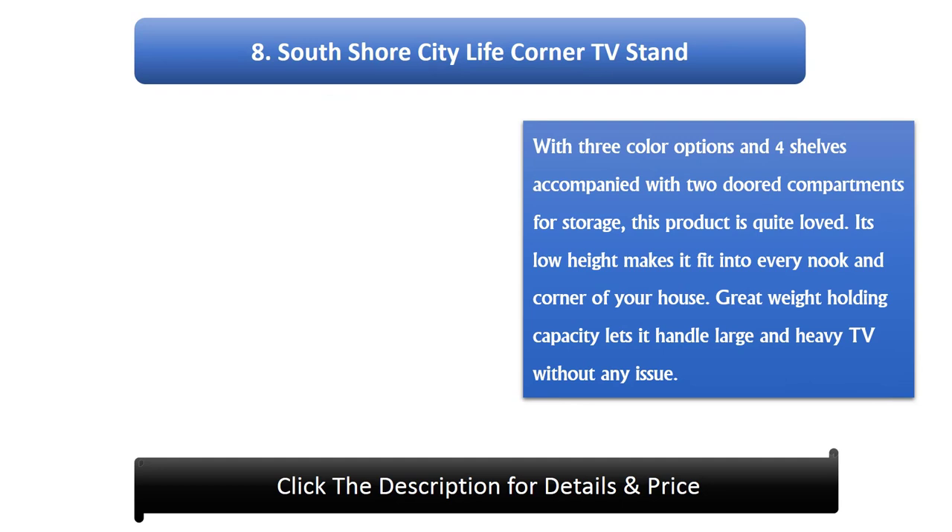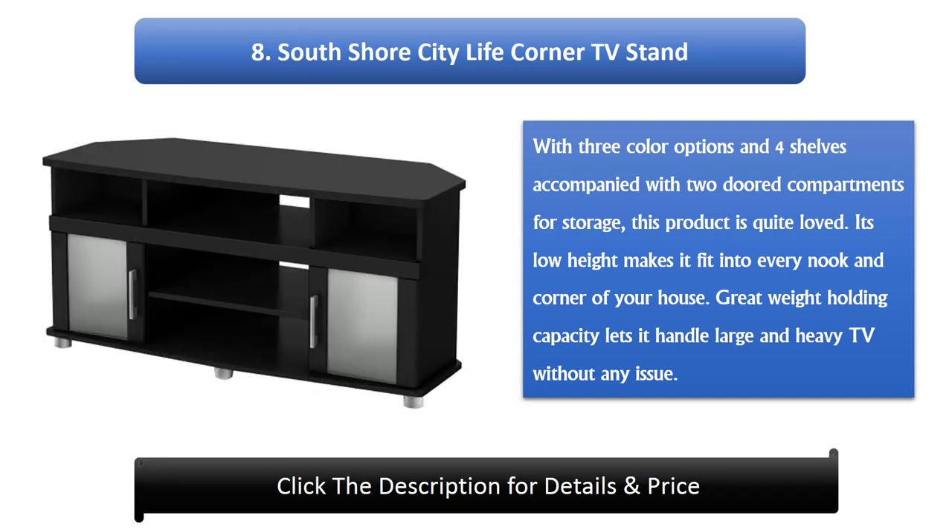Number 8: South Shore City Life Corner TV Stand. With 3 color options and 4 shelves accompanied with 2-doored compartments for storage, this product is quite loved. Its low height makes it fit into every nook and corner of your house. Its great weight-holding capacity lets it handle large and heavy TVs without any issue.